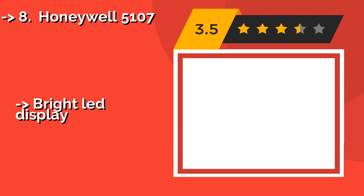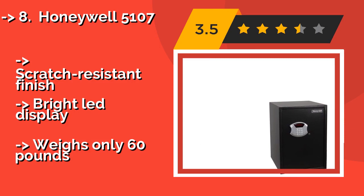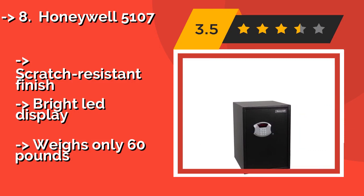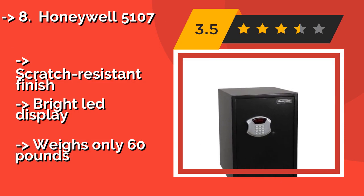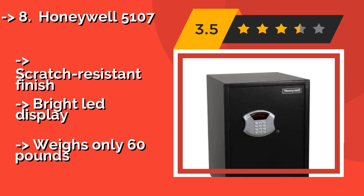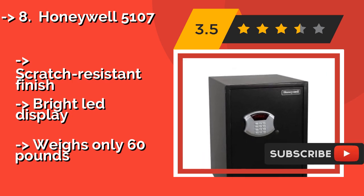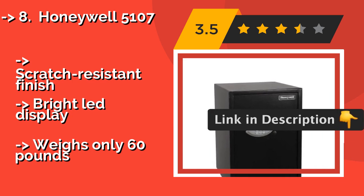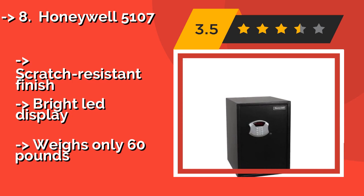If you are looking for a basic option for larger items, like a 17-inch laptop, the Honeywell 5107 at approximately $200 offers nearly 3 cubic feet of space. The flat-bottom doorway prevents damage when pulling items off the bottom shelf, but the walls are not as thick as more expensive options. It features a scratch-resistant finish and bright LED display, but weighs only 60 pounds.